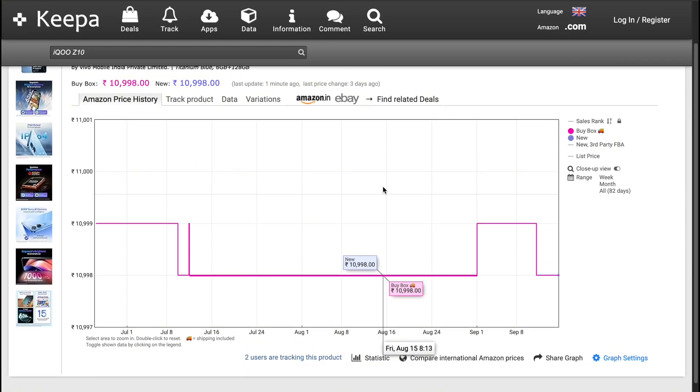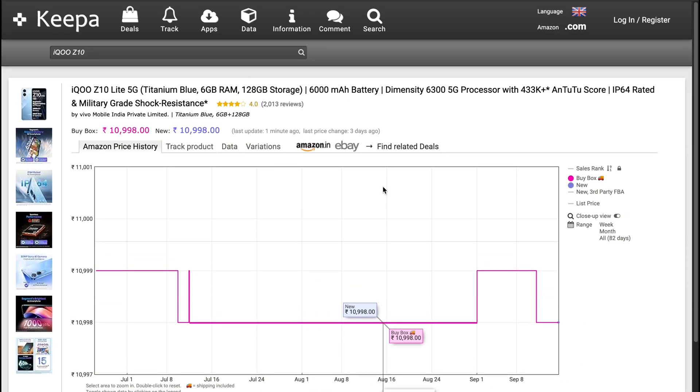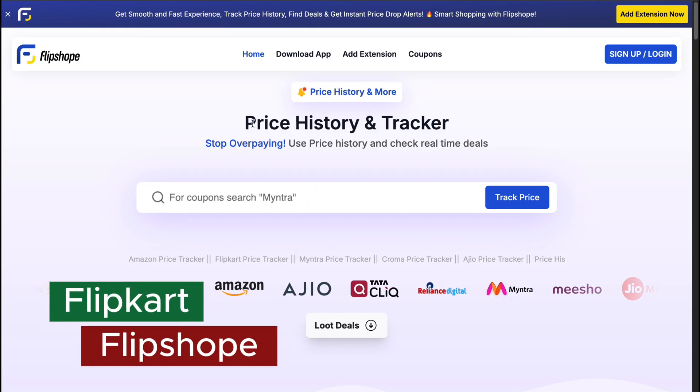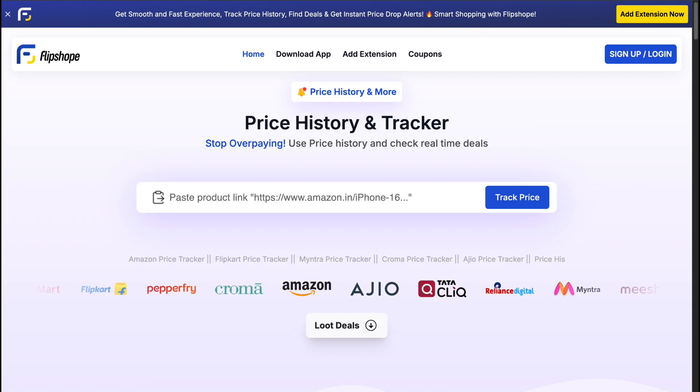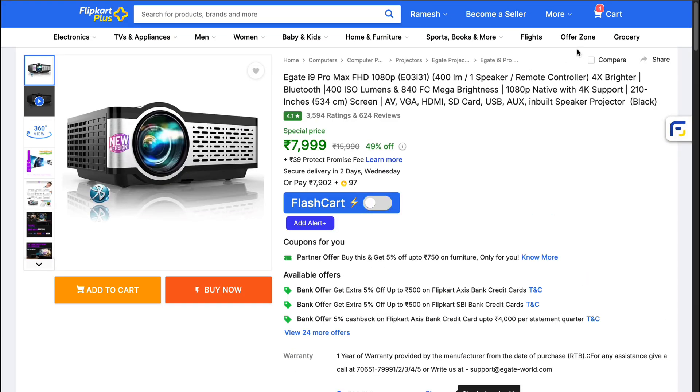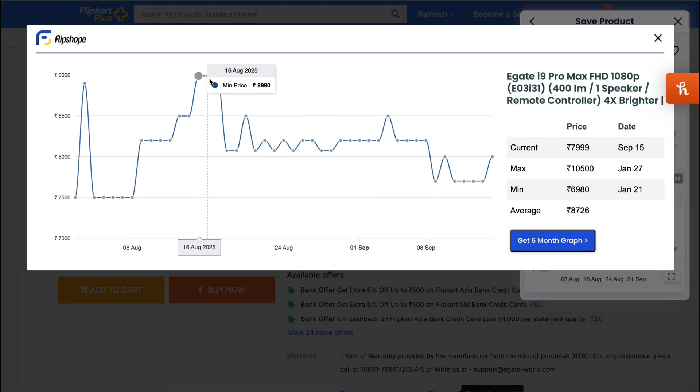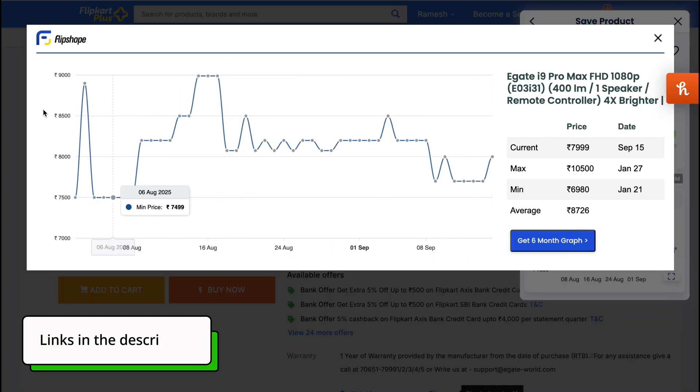This way, you won't fall for fake discounts and can make smarter buying decisions. For Flipkart, you can use FlipShop. It comes with features like price tracker, price drop alerts, and recent price history. Both tools are free and I have left their links in the description of this video.